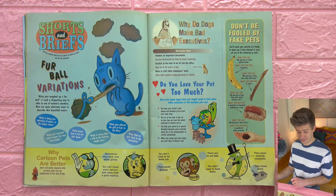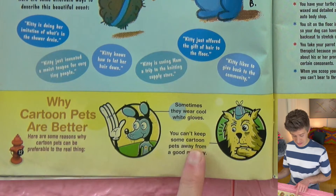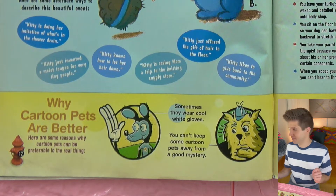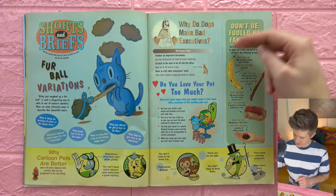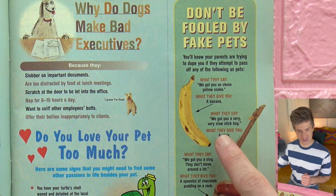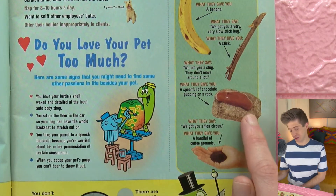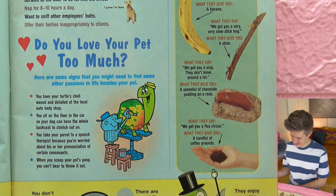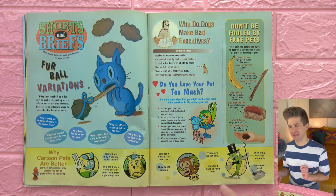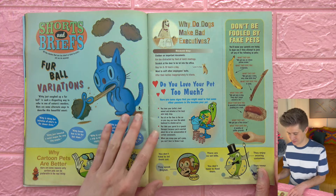Here's some pet gags — short dumb jokes about pets. Why cartoon pets are better: they wear white gloves, and you can't keep them away from a good mystery — we already saw Scooby-Doo in action. Over here are some fake pets your parents might give you to fool you: an obese yellow snake, which is a banana; a stick bug, which is a stick; a slug, which is chocolate pudding on a rock — so gross; or a flea circus, which is coffee grounds in your hand.